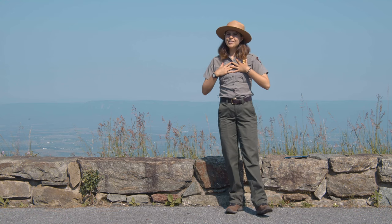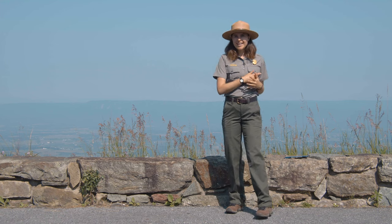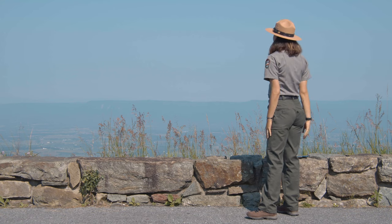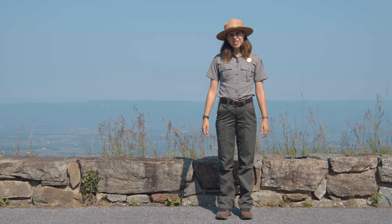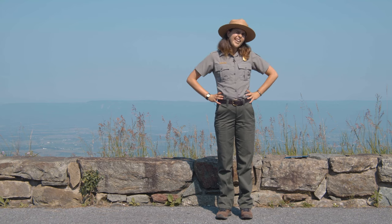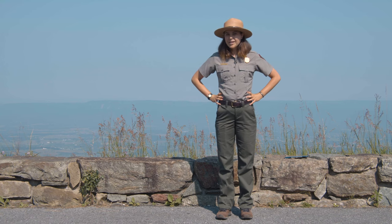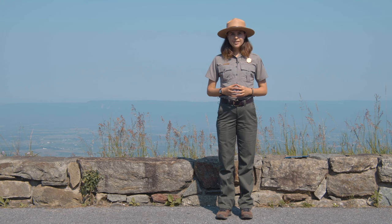Hello everyone! My name is Ranger Elsie and I am so excited to be talking to you all today. I am standing in front of the gorgeous vista behind me in Shenandoah National Park and today we're going to be learning a little bit more about the world around us, or more like the world underneath us. Today we're going to be talking about the geology of Shenandoah National Park.